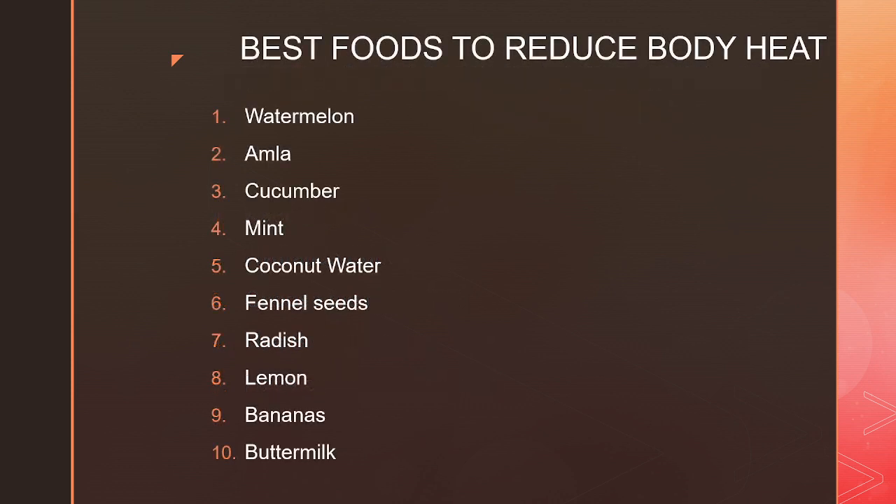Here is a list of foods that might help to beat the heat: watermelon, amla (Indian gooseberry), cucumber, mint, coconut water, fennel seeds, radish, lemon, bananas and buttermilk. Include them in your diet to beat the heat.